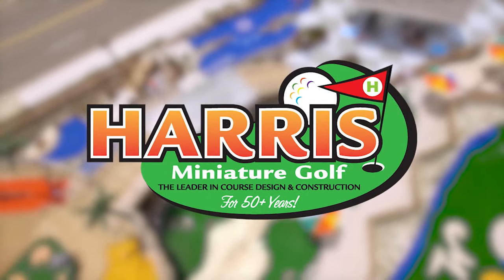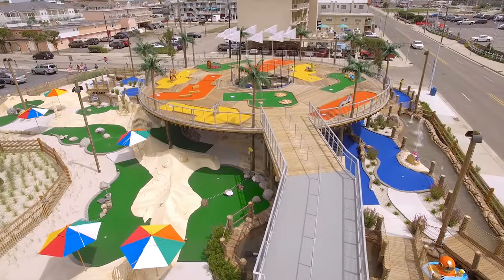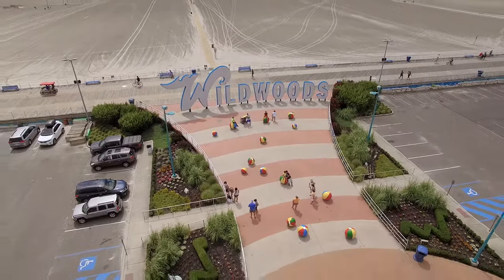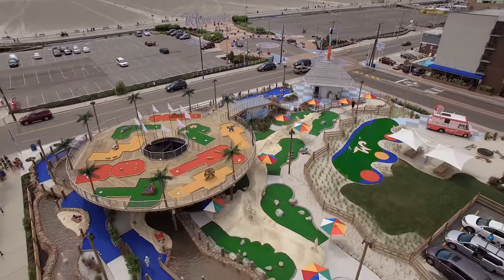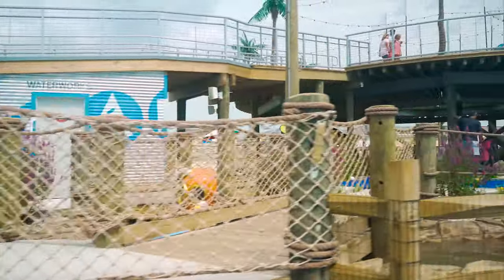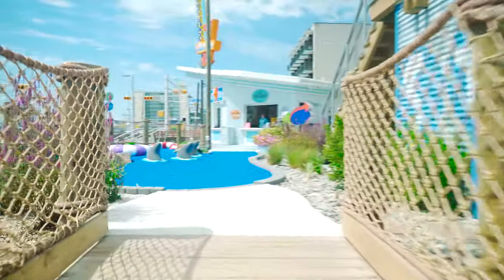Welcome to Harris Miniature Golf's showcase of mini golf courses. Today we are exploring a beautiful themed 27-hole miniature golf course in the heart of Wildwood, New Jersey. The StarLux course is located across from the iconic Wildwood sign that graces the main entrance to the beach. With loads of curb appeal and retro vibe, this course is a great example of our team's ability to turn a visionary owner's dream into a reality.